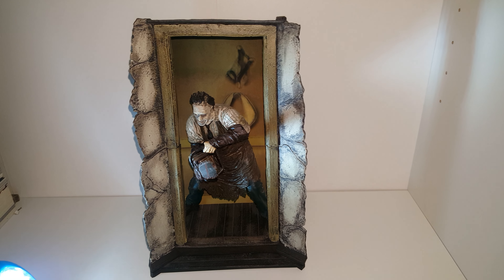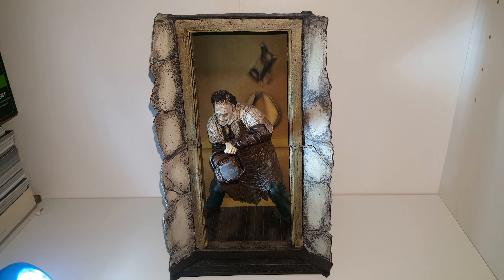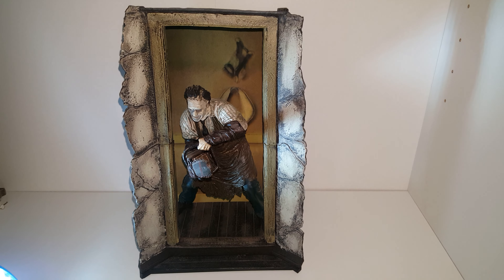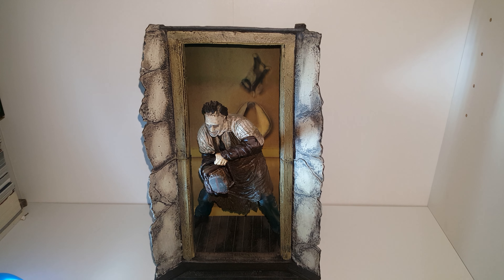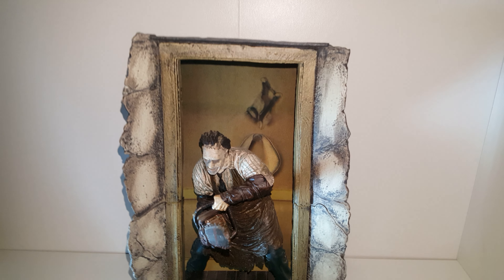Hey everybody, what is going on? What's happening? I'm going to be doing a little look at McFarlane Series 7 Texas Chainsaw Massacre 2003 Remake Leatherface, aka Thomas Hewitt.